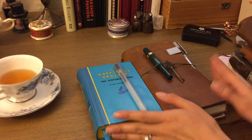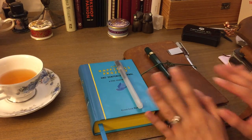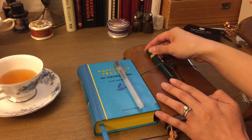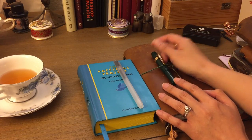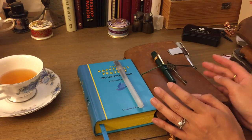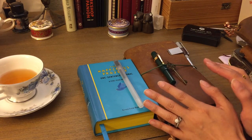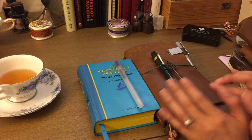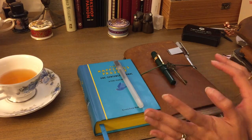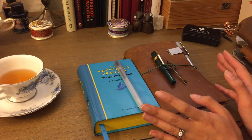Hi everybody, welcome back. Today I'm going to talk about all the journals and notebooks that I'm using for 2017. I know I'm a little late posting this but things got busy and I was still trying to figure out what was going on for this year. I had my main journal planned out but I had quite a few notebooks going into 2016 and I wanted to pair things down to what really worked.